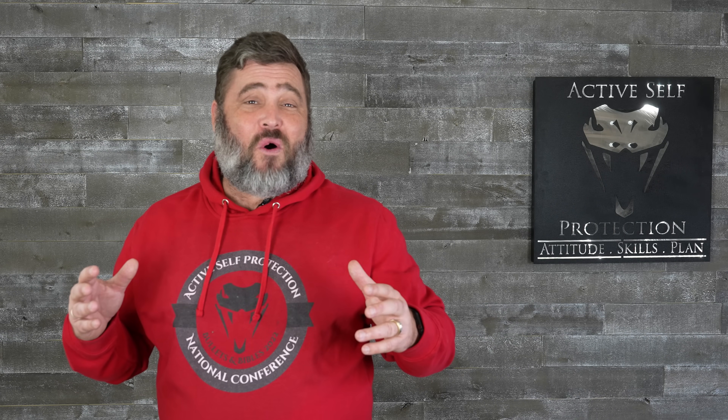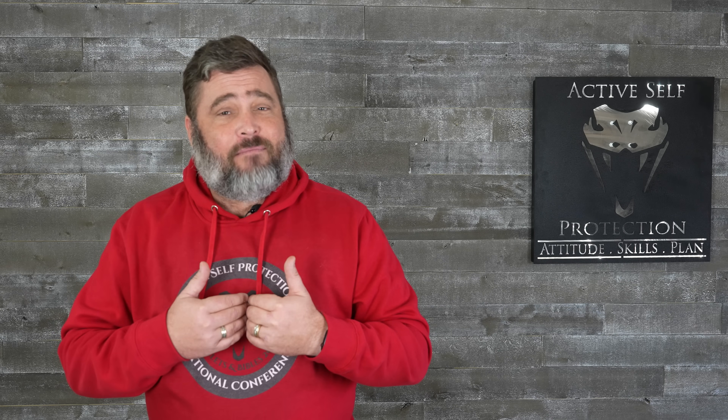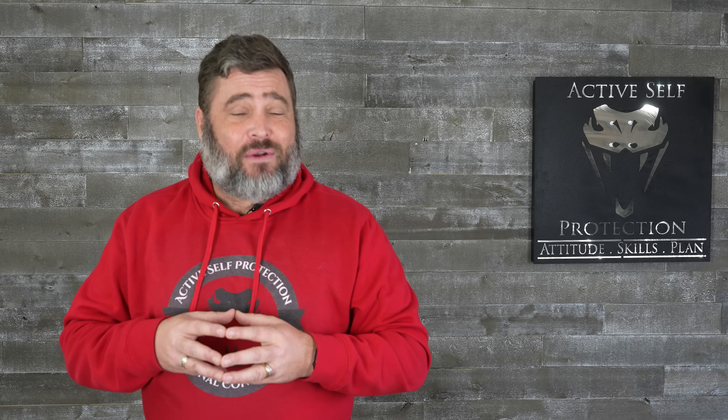If you stuck around all the way to this point, thank you for being a part of the Active Self-Protection community. From me and my family to you and yours, Merry Christmas and God bless you. Would you do me a favor and let me know what you think of this format? We did something a little different for Christmas Day and I'd love to hear from you.